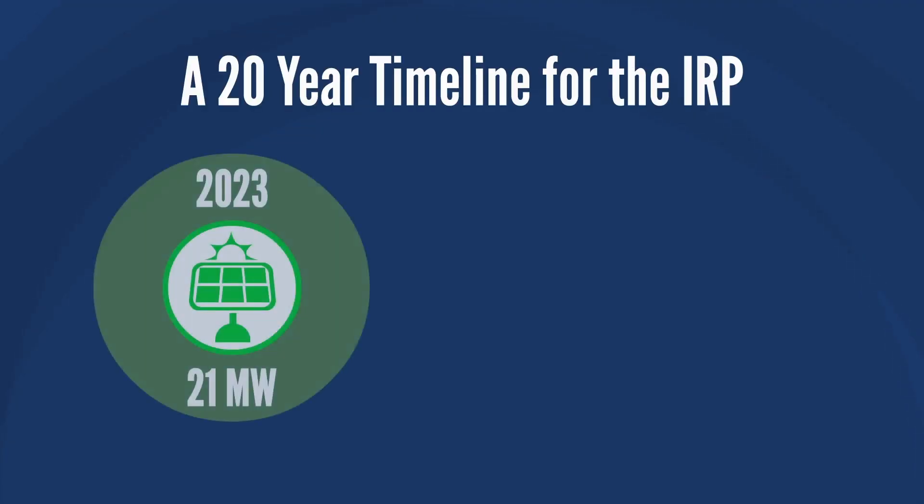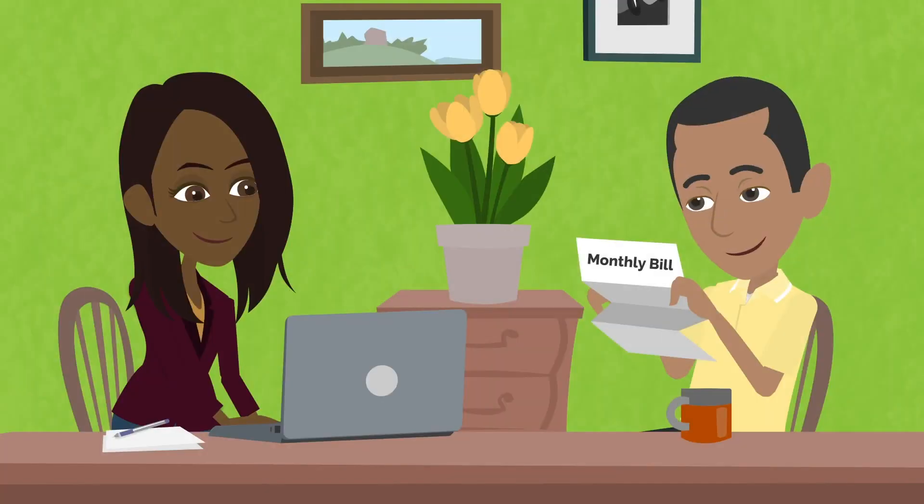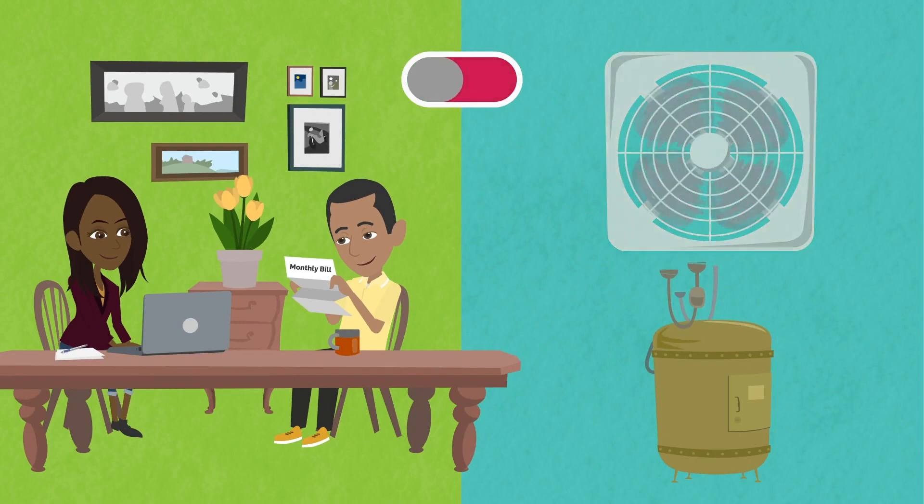While the IRP will be phased in over the next 20 years, there are things you can do now to better control your electricity bill, like using timers and turning off your AC units and water heaters when not in use.